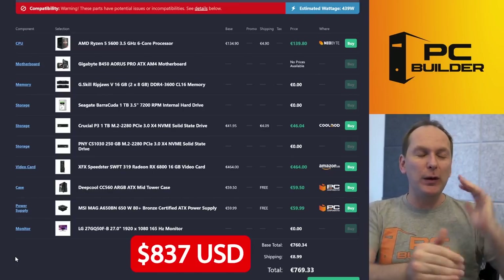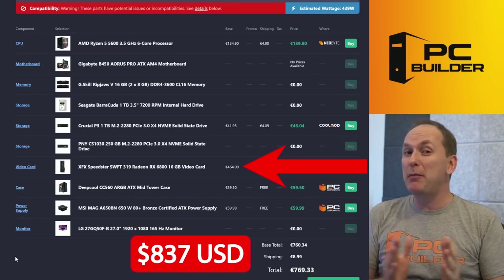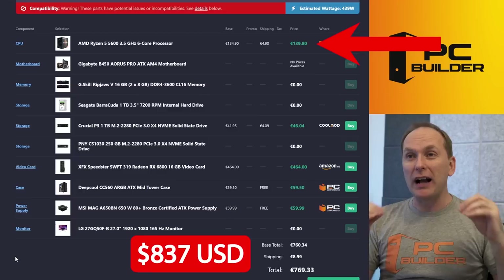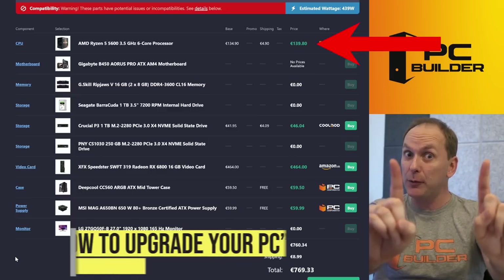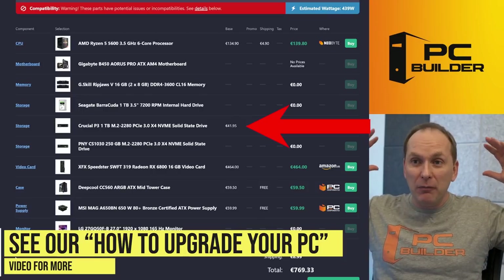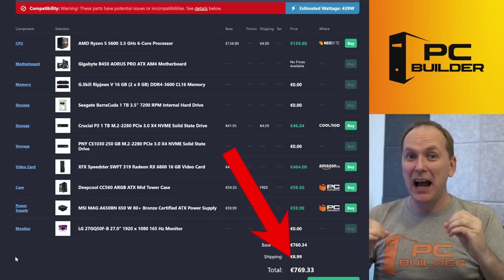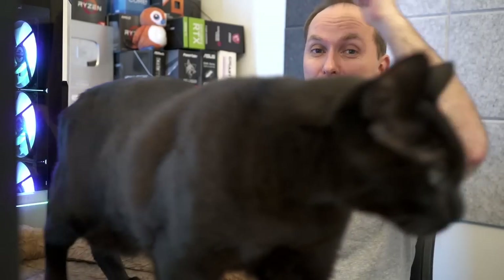So for 769 euros, we massively upgraded your GPU to an RX 6800 for high FPS 1440p gaming, upgraded your CPU to the Ryzen 5600, massively upgraded your storage situation, your case, and your PSU. I hope you feel like your upgrade is boosted. Remember, if you got value out of the video, give it a like and subscribe — click that bell icon so you get notified when we release cool content. Speaking of cool content, check out our best mini ITX build guide right here — we go through everything you need to know to build the best mini ITX PC. We'll catch you on the next one.